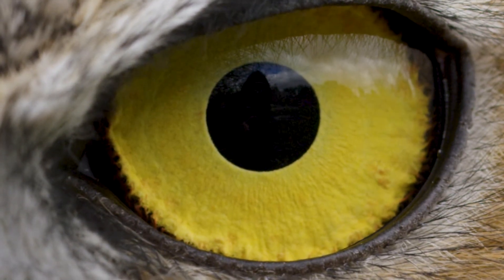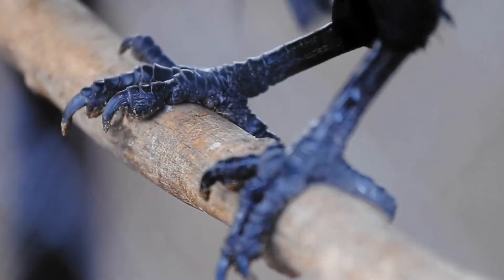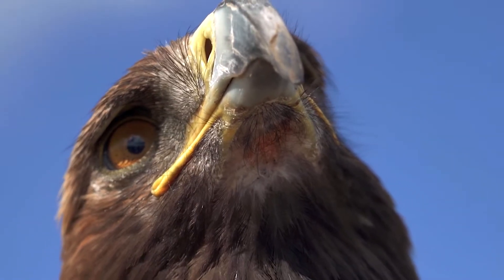Long before life as we know it, our avian species were the heroes of our planet's biodiversity, playing their part in regulating ecosystems around the globe. Now, our bird populations need saving themselves.